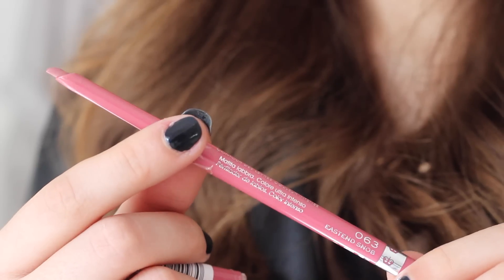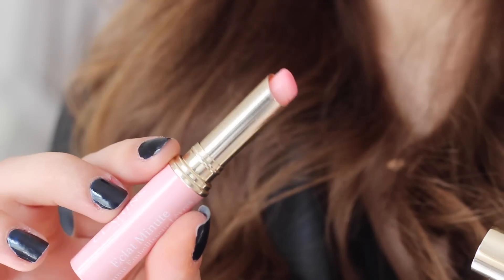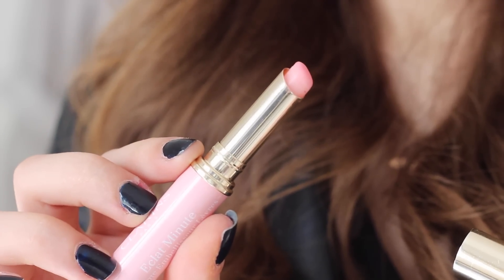For lips I'm using the Rimmel Exaggerate Liner in East End Snob — I love this lip liner. It's a great alternative to the Charlotte Tilbury Lip Pencil in Pillow Talk, which you guys know I love and talk about all the time. After that I'm using the Clarins Instant Light Lip Balm Perfector in shade 3, which is a really nice nude pink.